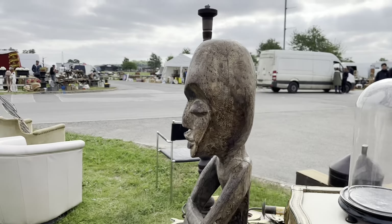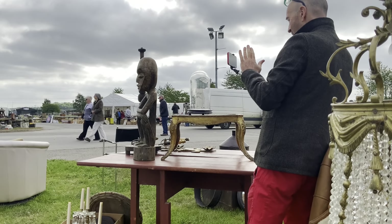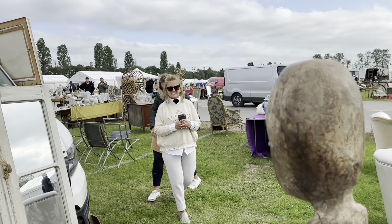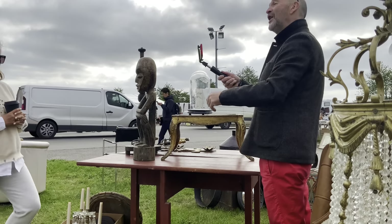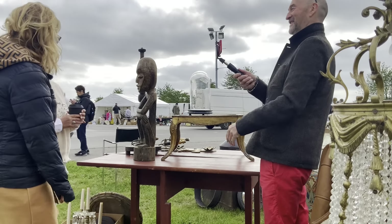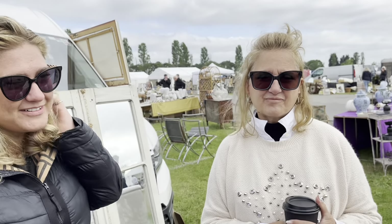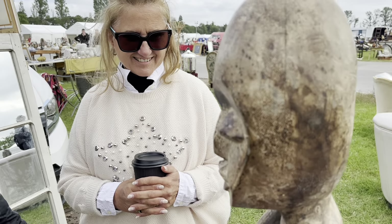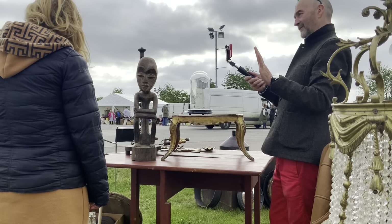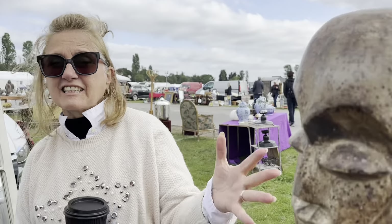Now think of Pablo Picasso and his artwork worth multi-millions of pounds. Look at the shape, the eyebrows, heavy eyes, nose, pronounced nose, lovely luscious lips - all very Picasso-esque. But of course Picasso was completely inspired by African tribal art. In fact, it was Picasso who said, a good artist borrows, a great artist steals. And that's what Picasso did.